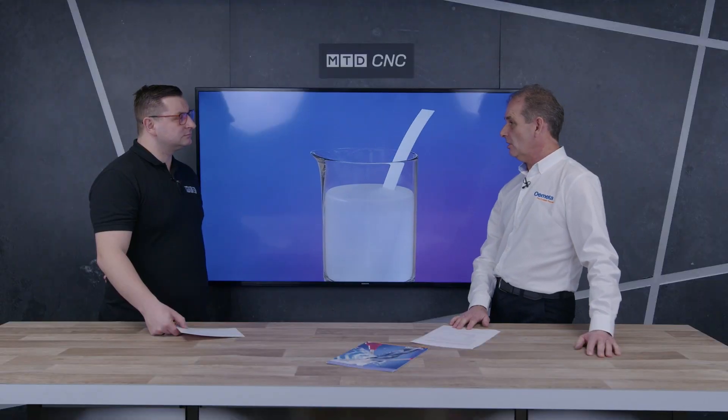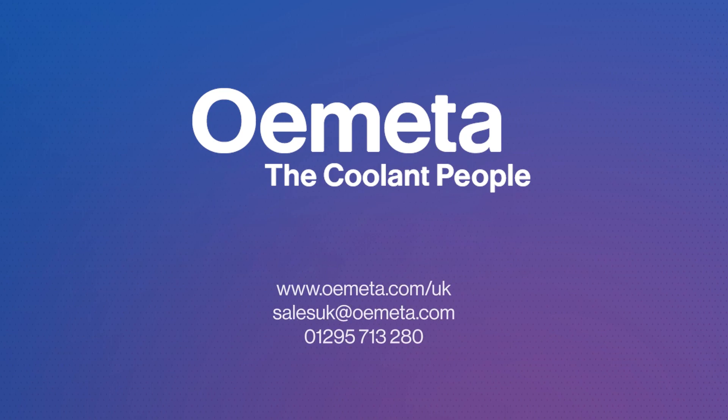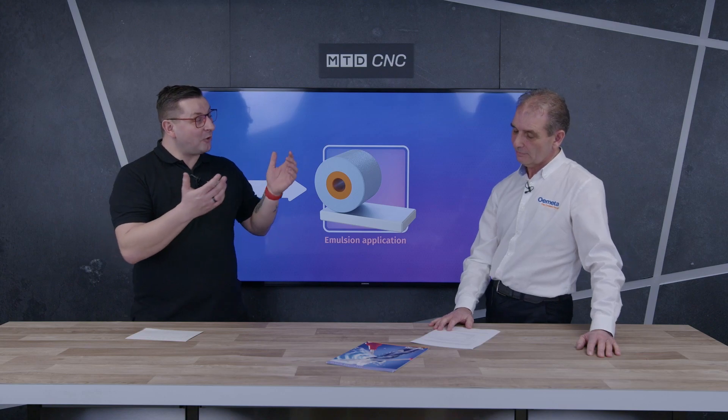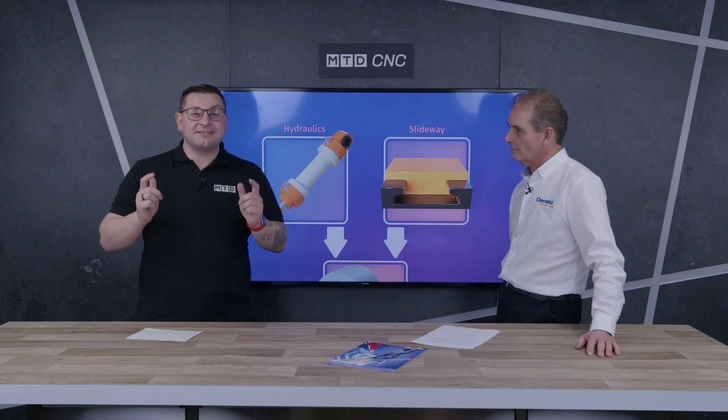David, thank you. How can people get in contact with you? All the usual methods — phone, LinkedIn, emails. However you want to contact us, we'd love to hear from you. Thank you very much. If you've enjoyed this video or would like to see more from us at MTD or from David, drop a comment down below. Don't forget to like and subscribe.